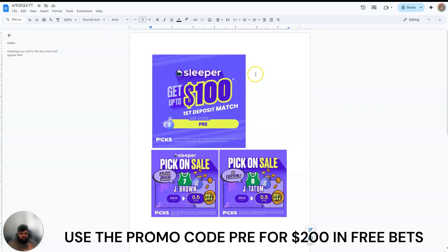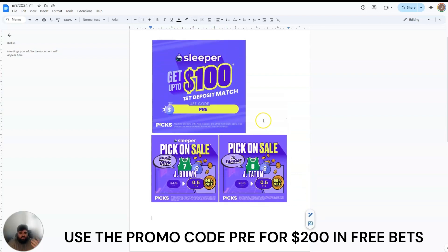Put this together on Sleeper or Chalkboard and use the promo code PRE on either one — you get that $100 deposit match. The link to both are in my bio. Then you get these free picks from Sleeper: Jalen Brown for new users and Jason Tatum for all users. What I would do — the Jalen Brown play you can put up to $20 on, the Jason Tatum up to $10. I would put $15 down on Sleeper. You get the deposit match, then you have $30 — put $20 on Jalen Brown, $10 on Jason Tatum. Make sure if you're a new user, you put the Jalen Brown play in first before you do the Jason Tatum, because it's for first-time users and if you put Tatum in first, the Jalen Brown play goes away.